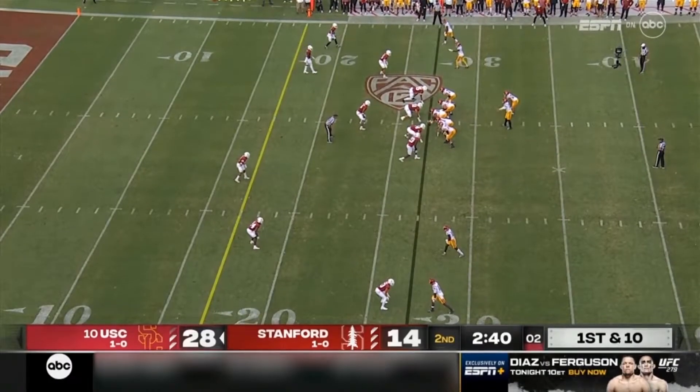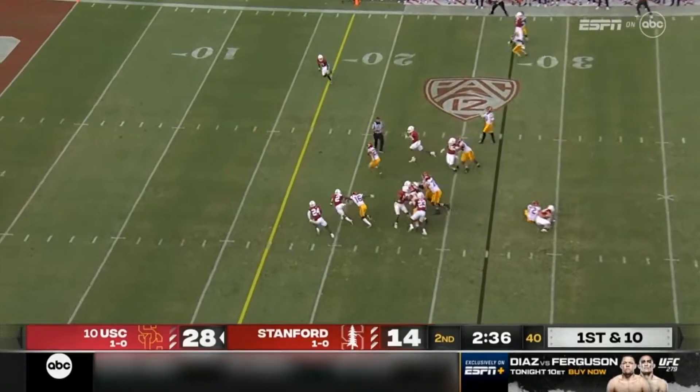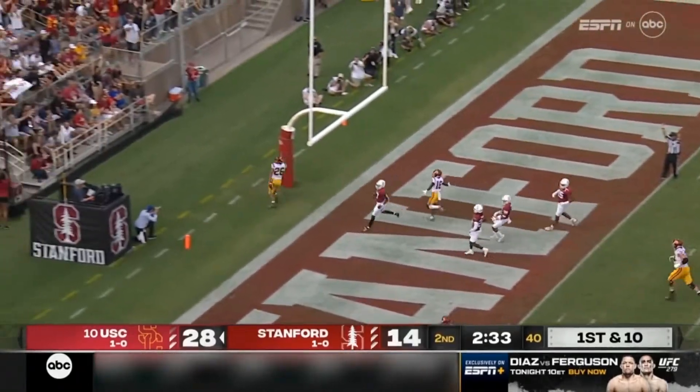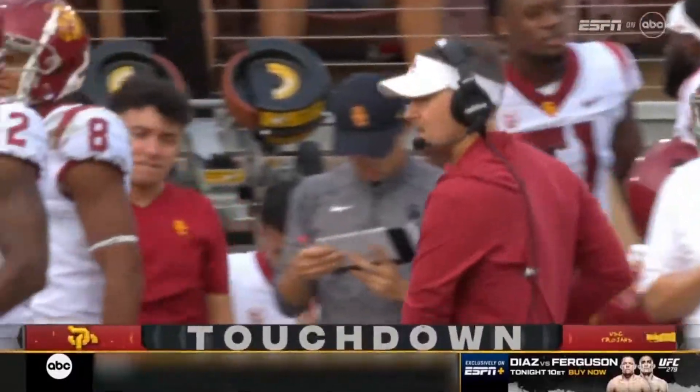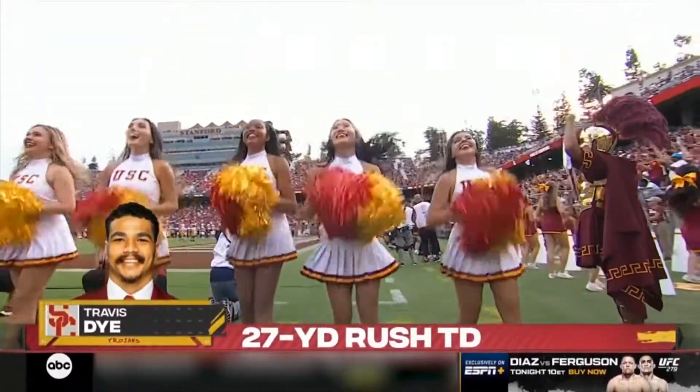They are really in lockstep with how they see things. The game on the inside, and Dye is going to walk his way into the end zone. Five possessions, five touchdowns, 27 yards for Travis Dye.